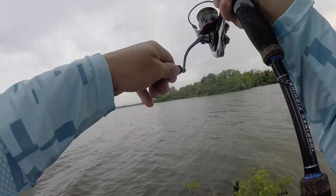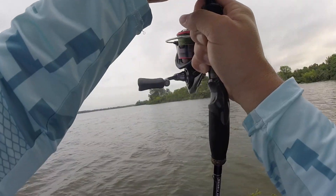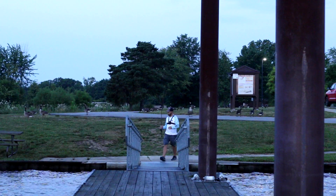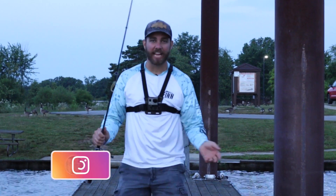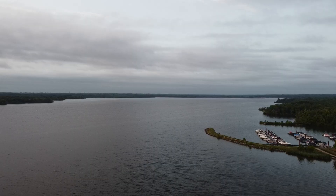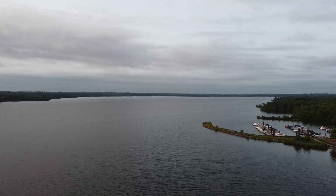Oh my gosh, what in the heck do I have? Dude, if this is a bass, this is a giant! Hey guys, Tyler Burger here with Bass Fishing HQ. Today I'm doing something a little bit different — I want to show bank anglers where you can fish on big lakes. I'm going to show you six areas on big lakes that you can fish, so stay tuned, it's going to be a good one.